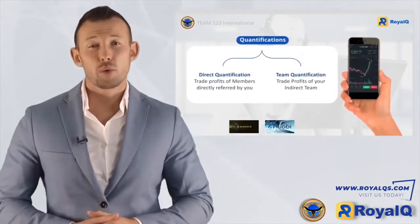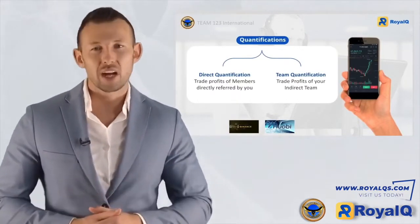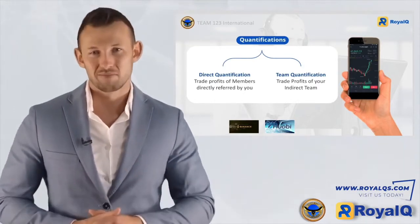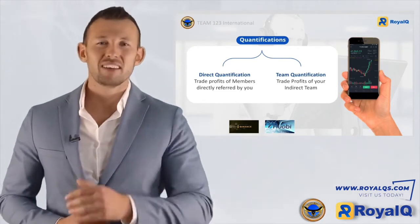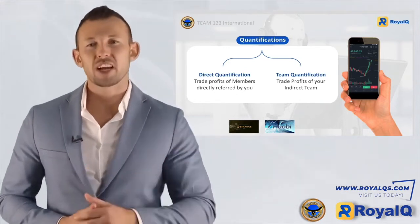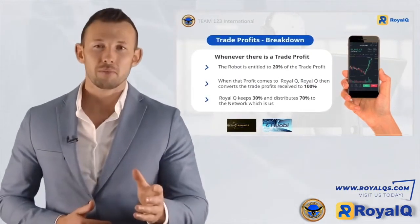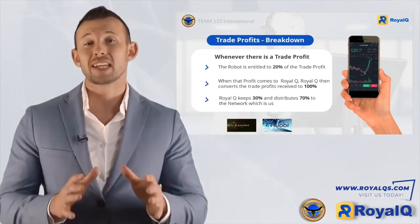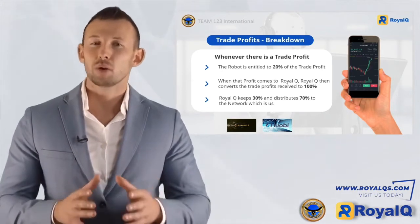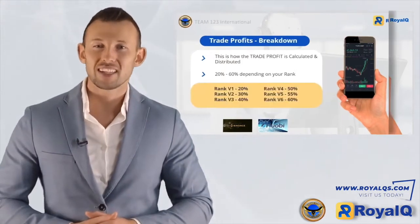Moving on to trade profits — this income comes from residual earnings made up from your direct team members as well as your indirect team, whenever a trade is closed. Direct quantification refers to trade profits of team members directly referred by you, while team quantification covers your indirect team. Whenever there's a profit, the robot is entitled to 20% of that trade profit. Royal Q keeps 30% while distributing 70% to the network. This is exactly how trade profit is calculated and distributed.